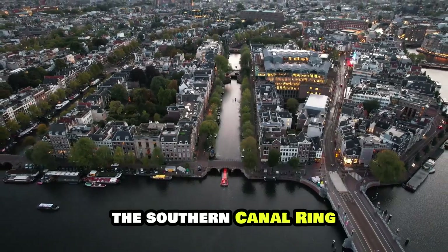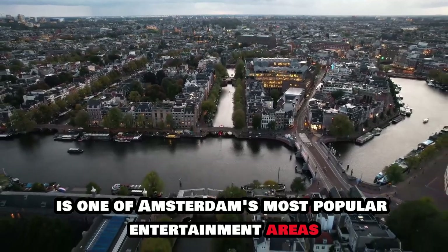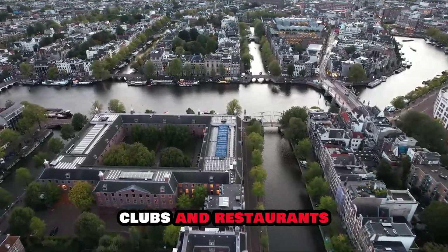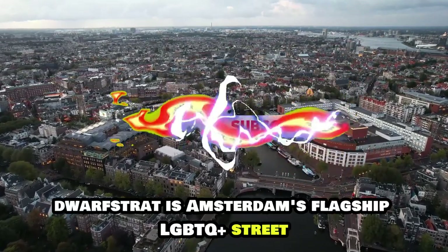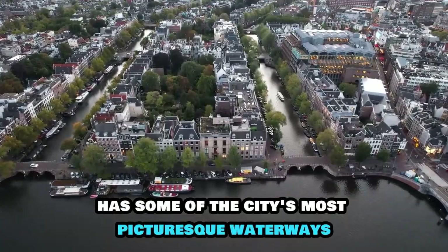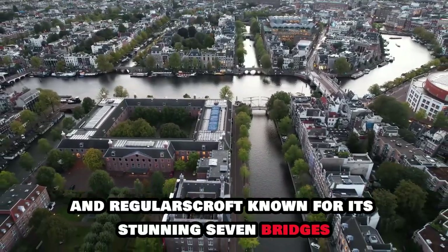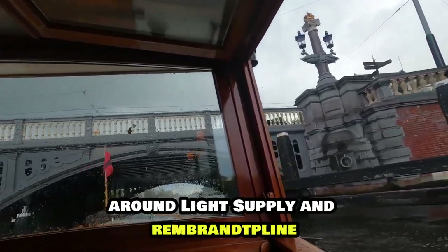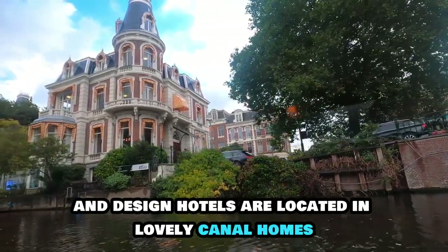The southern canal ring, located just south of the city centre, is one of Amsterdam's most popular entertainment areas. The neon-lit Leidseplein and Rembrandtplein are surrounded by vibrant bars, clubs and restaurants. Utrechtsestraat offers more refined hangouts, while Reguliersdwarsstraat is Amsterdam's flagship LGBTQ+ street. This stretch of the canal ring has some of the city's most picturesque waterways, such as the Golden Bend bordered by magnificent Golden Age houses, and Reguliersgracht, known for its stunning seven bridges. There are plenty of hostels around Leidseplein and Rembrandtplein, and many boutique and design hotels are located in lovely canal homes.